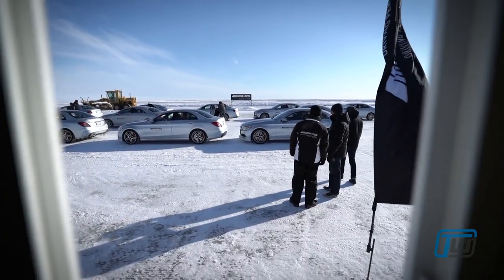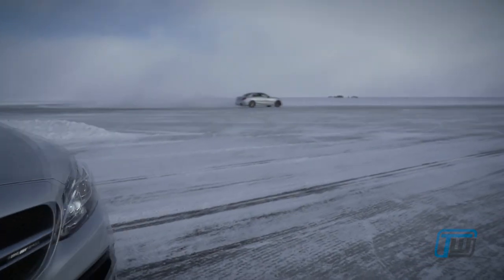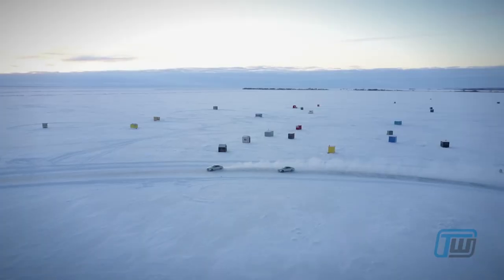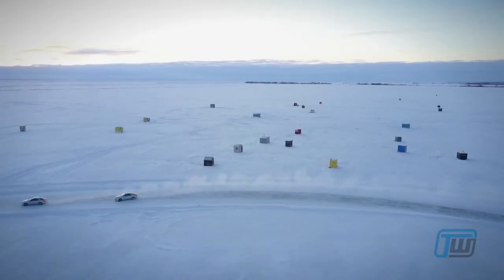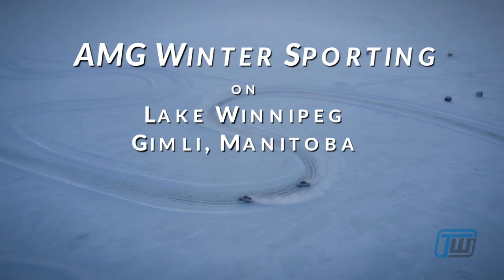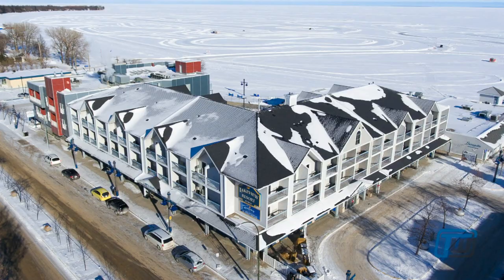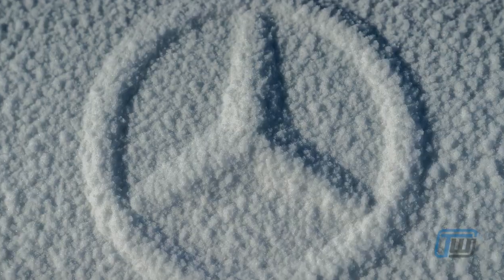Hi, I'm Michael Taylor from Trackworthy, and we are in Gimli, Manitoba at the AMG Driving Academy Winter Sporting. My hands are frozen because it's minus 20 degrees centigrade, and with the wind chill it's minus 30. So let's get in these cars and have some fun.